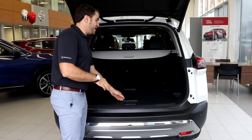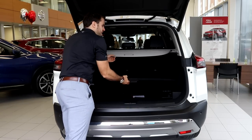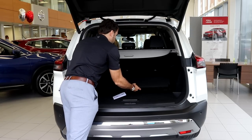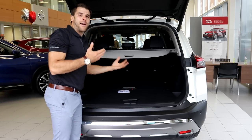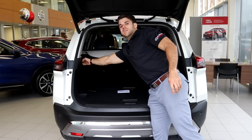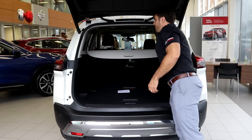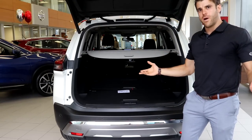As we open the trunk, the divide and hide storage system is really prominent. That's one of my customers' favorite features — this floor here allows you to tuck things underneath. You can drop the seats with the lever and they fold down in a 60-40 split. Remove the tunnel cover and you have a full storage and cargo area.